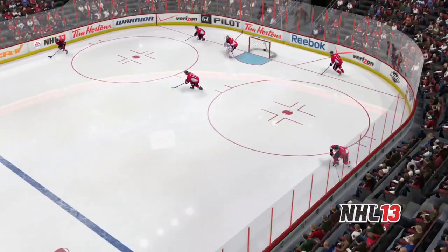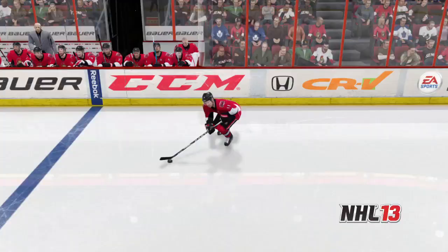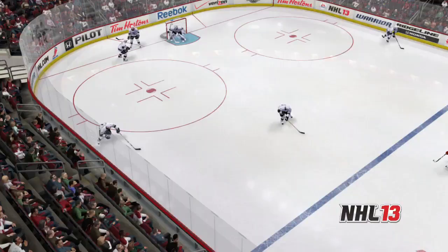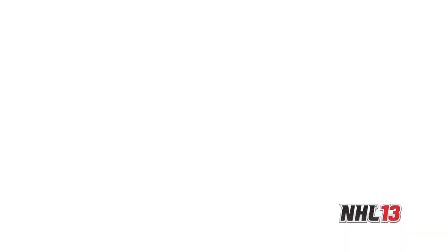EA Sports Hockey IQ allows players in NHL 13 to play within a set system and trust that their AI-controlled players will do the same. AI players no longer react only to the puck carrier, but will react to the players off the puck as well, limiting the options for the puck carrier. We see in this example that Kopitar is forced to the boards by the Coyotes' defense and his passing options are limited, creating a turnover at the blue line.